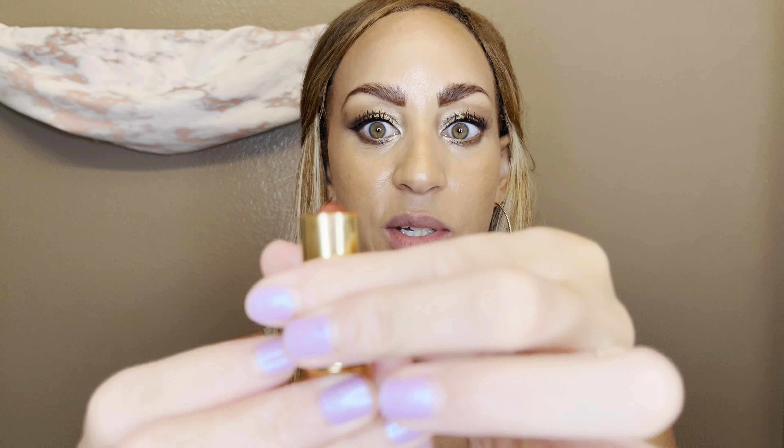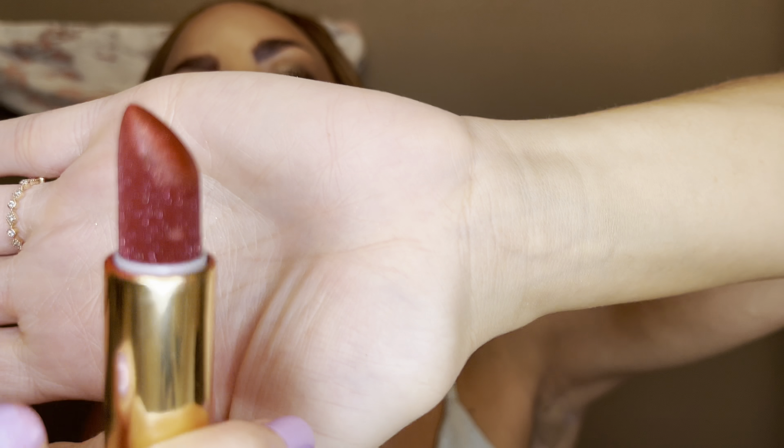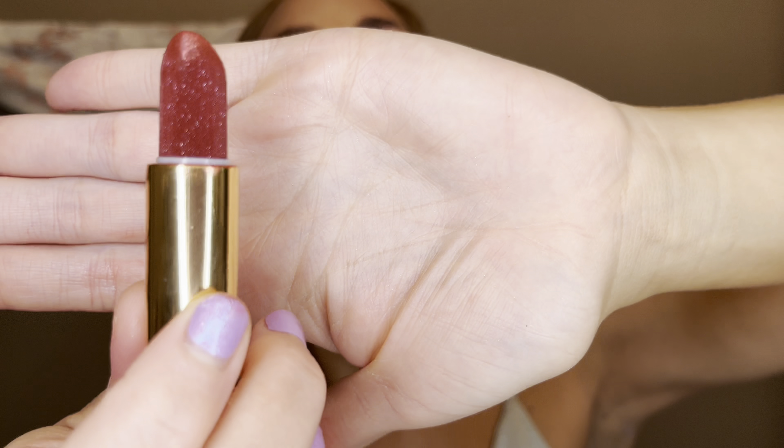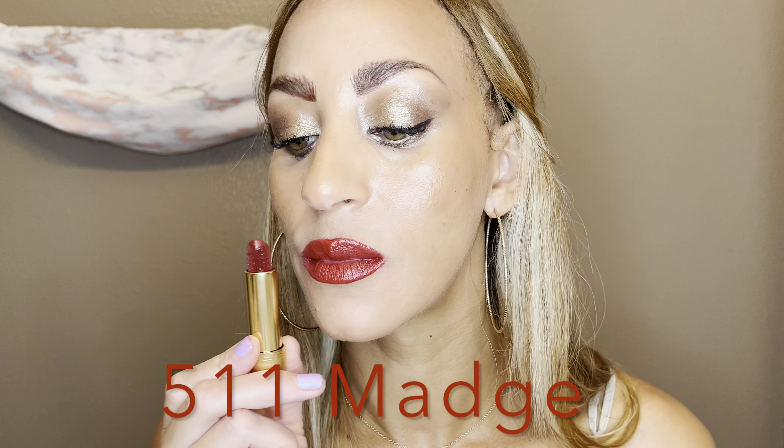This is the prettiest Gucci lipstick that I own. I got this in 2020 — this is from the Rouge à Lèvres Satin line in color 511 and this is called Madge Red. Do you see that sparkle? It is so freaking beautiful and as beautiful as it is on the stick, it is on the lips. Madge Red needs a liner because it gave me the hardest time making sure it curved exactly around the lips. The struggle is real but the finish is gorgeous.